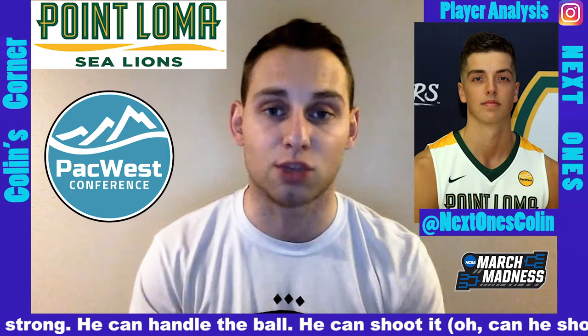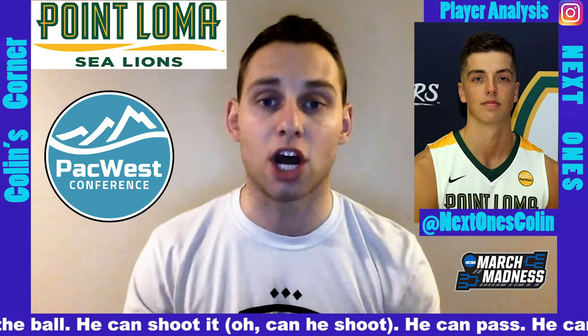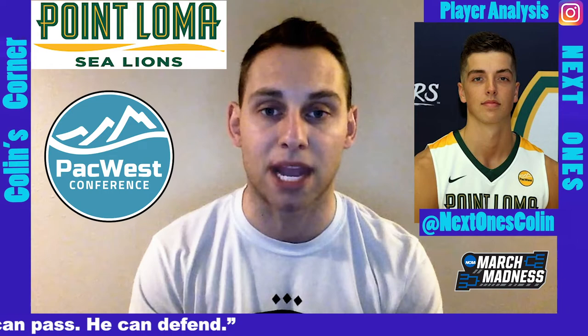He's been good in iso situations and good in off-ball situations. He can shoot it off the dribble and off the catch — you can go on and on raving about this kid. He has big-time potential, so check out Dalton Hummus of Point Loma. He's a D2 superstar and a guy who NBA teams are really taking notice of here in his junior campaign on Next Ones.